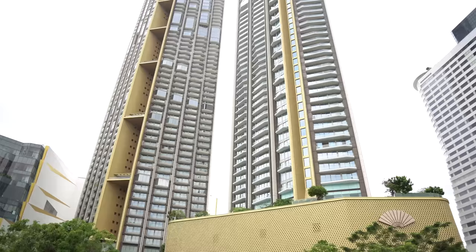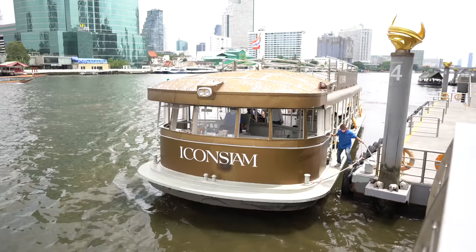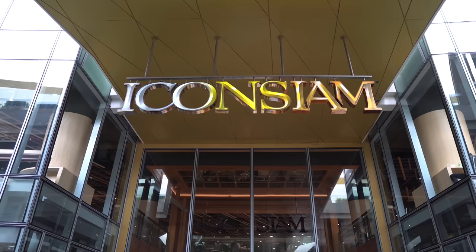Welcome to Icon Siam. We're on the Chao Phraya River in Bangkok, Thailand, and that's one of the ways you can arrive to this mall. Seriously, you can arrive by boat. You could do the classic thing and come by car. You could even come by the gold-lined Skytrain, and if you could afford it, you could probably helicopter here too.